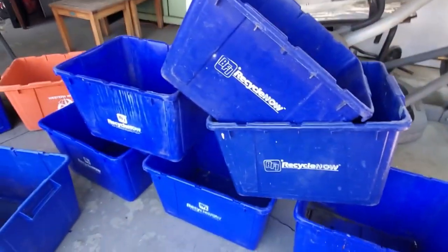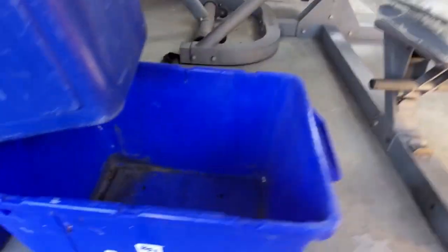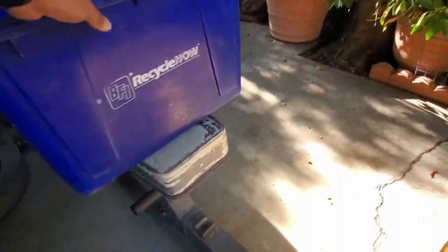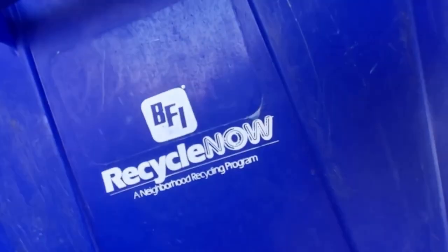Here's some BFI tubs — rare ones, these are the older ones. I'm not sure how these ones work. They're all really nice. Some of the logos are different too — this one's a bigger logo, 'Recycle Now.' Very clean crates. This one has a logo on the side for some reason — I'm not sure why that is. It's the only one that has it like that in my collection.